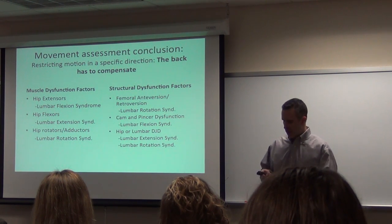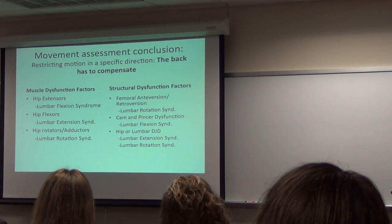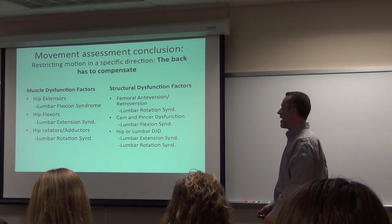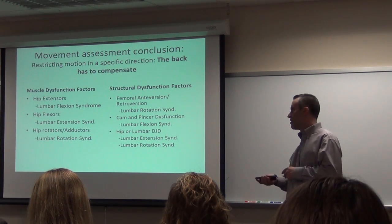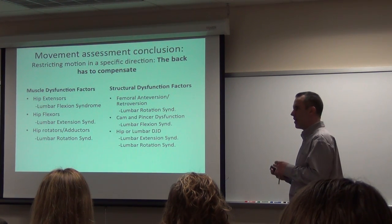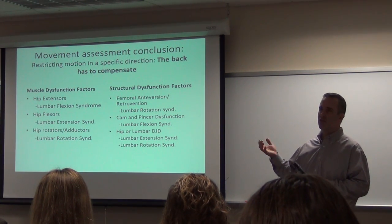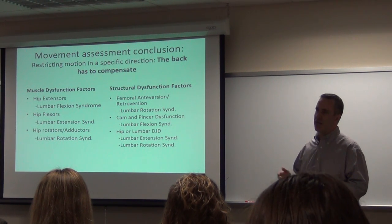Kind of a conclusion — I've been talking a long time, thank you for not falling asleep. Muscle dysfunction factors: weak or inefficient hip extensors give you a lumbar flexion syndrome — those glute muscles are just for show, not working to protect the back. Weak or inefficient hip flexors will give you more of a lumbar extension syndrome — the patient who is really arched back, moving very inefficiently: your dancer, your ballet person, your patient with stenosis. Weak hip rotators and abductors give you a rotation syndrome. And if you have all three, that's really rough.